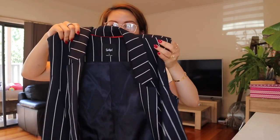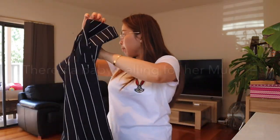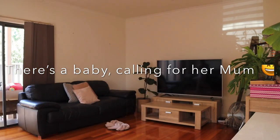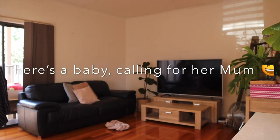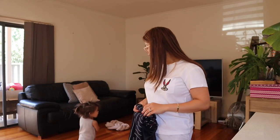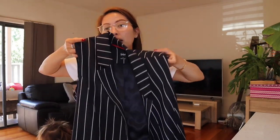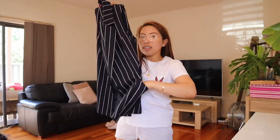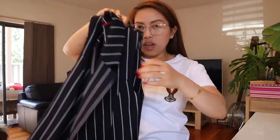The next one is a blazer — actually this one is for Mimi, my sister. She picked this up for herself. It's from Sports Girl in size ten. It looks really nice; you can wear it casually with white sneakers and shorts.